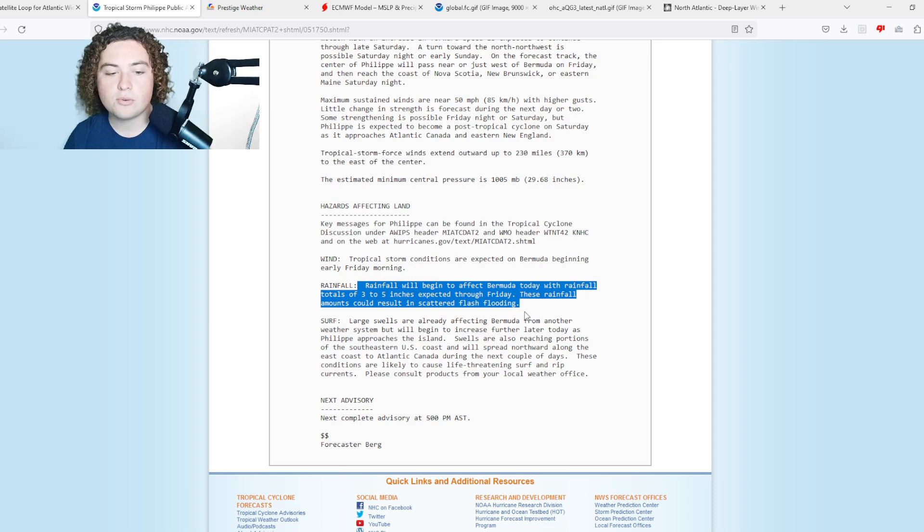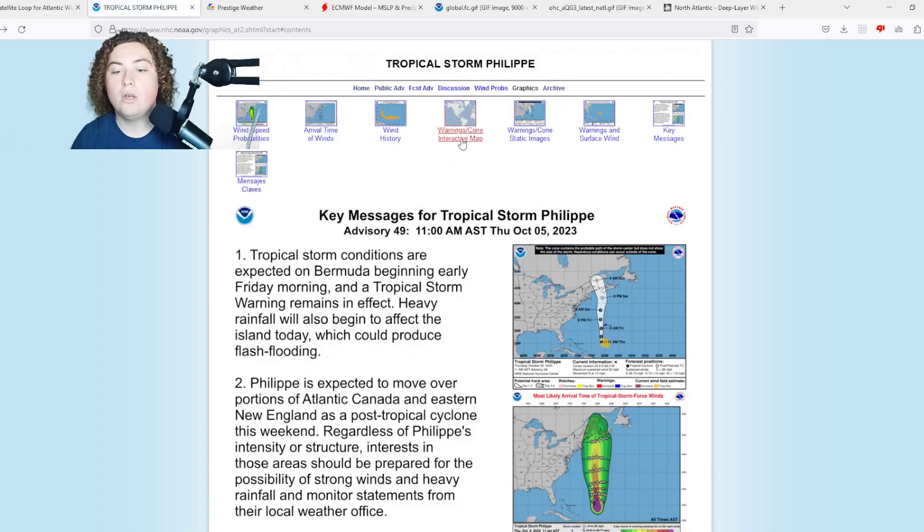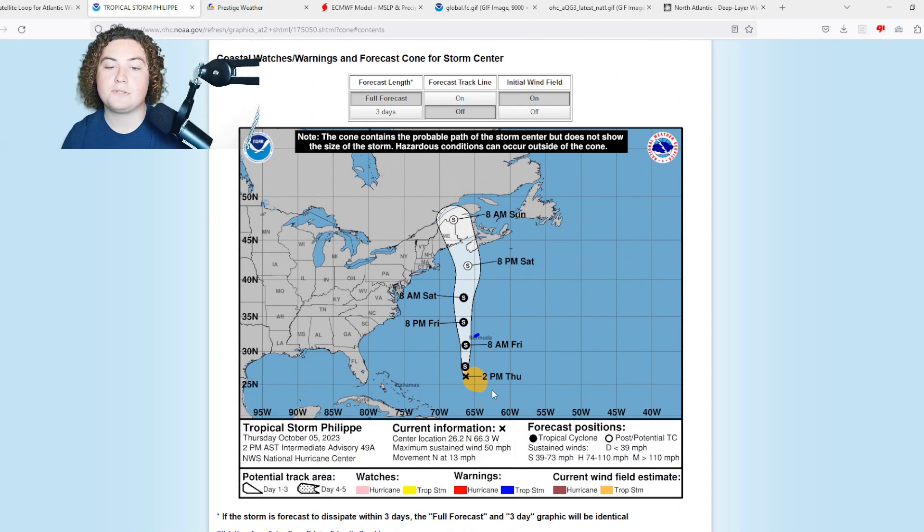These rainfall amounts could result in scattered flash flooding. We are expecting some pretty large surf as well, so definitely something to monitor. Philippe is still very much lopsided — it's been lopsided its whole lifespan up in the Atlantic Ocean.